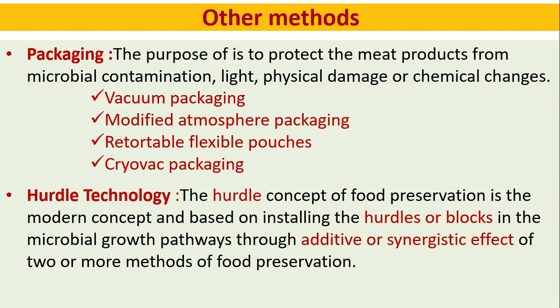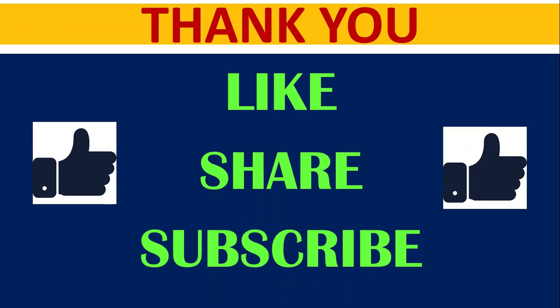Other methods include packaging: vacuum packaging, modified atmosphere packaging, retortable flexible pouches, and cryovac packaging — these will be discussed in a coming video. The hurdle technology concept of food preservation is a modern concept based on installing hurdles or blocks in the microbial growth pathways through the additive or synergistic effect of two or more methods of food preservation. Thank you — if you like this channel, please share and subscribe and don't forget to click the bell button for notifications.